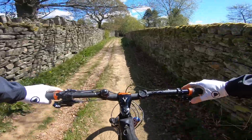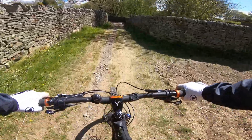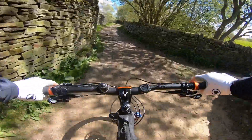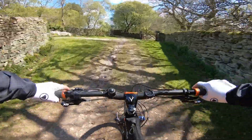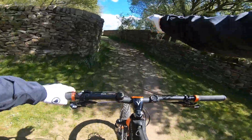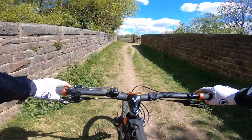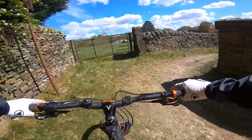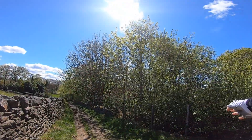Approaching the disused railway line known as the Queensberry Line, nicknamed the Alpine Trail Line because of the elevation. This line opened in 1884 between Keighley, Queensbury, Bradford and Halifax. There it is down there, and this is the bridge over it. It closed in 1956 to traffic. We're just dropping down the right-hand side of it — the trail line's down there.